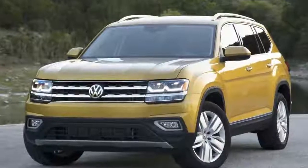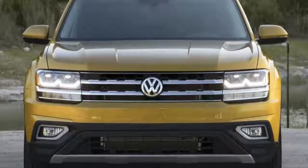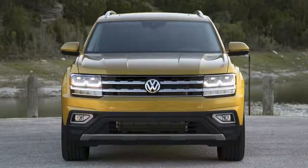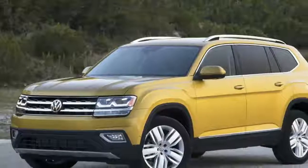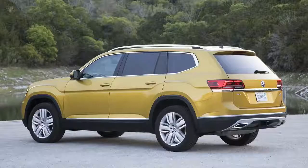2018 Volkswagen Atlas — VW's latest SUV seems poised for success. For several decades now, selling SUVs to Americans has been about as easy as peddling ice-cold lemonade on a hot summer day, but not for Volkswagen.